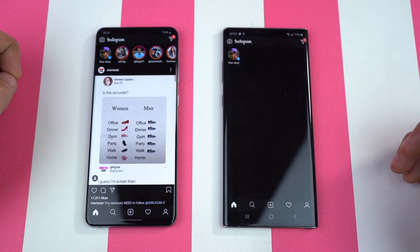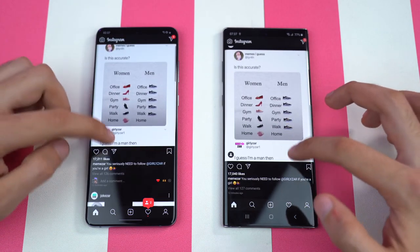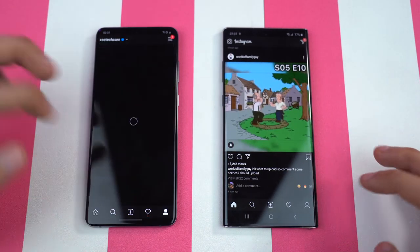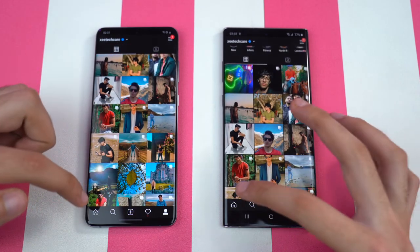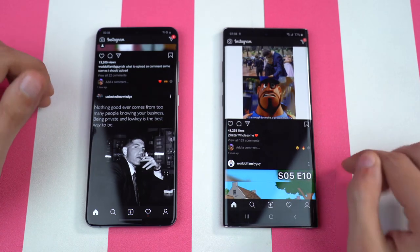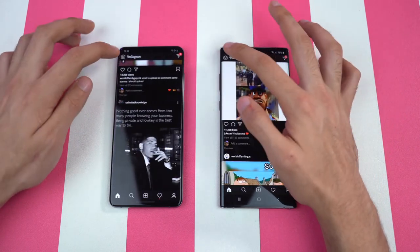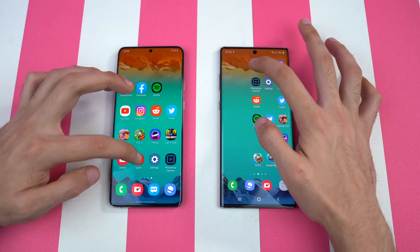Instagram — that is definitely faster on the Galaxy S20 Plus. Really, really quick loading of the feed as well as the app itself. Checking out my profile — that got a slightly faster load on the Galaxy S20 Plus once again. I want to point out that I've done a fresh install of Android 10 on the Note 10 Plus, so it is actually on its best game. Time to check out Insta Camera — that felt about the same on both phones, though the Galaxy S20 Plus feels a little bit quicker.